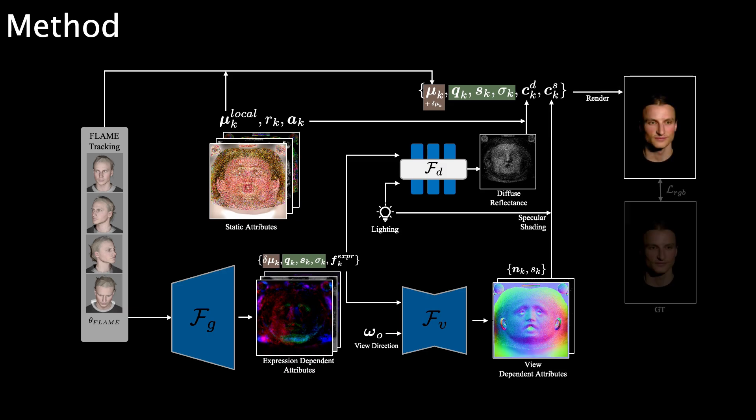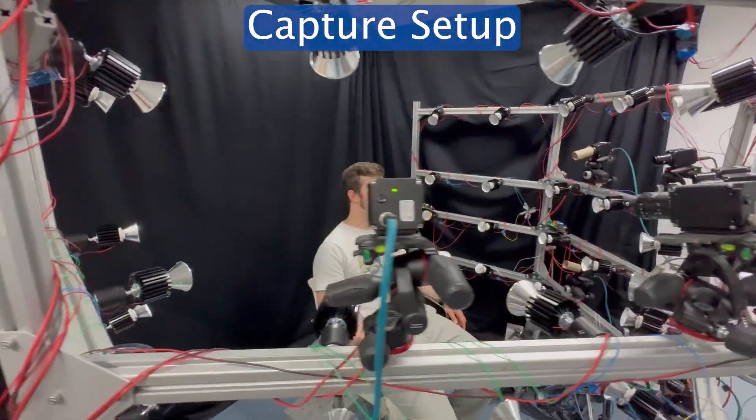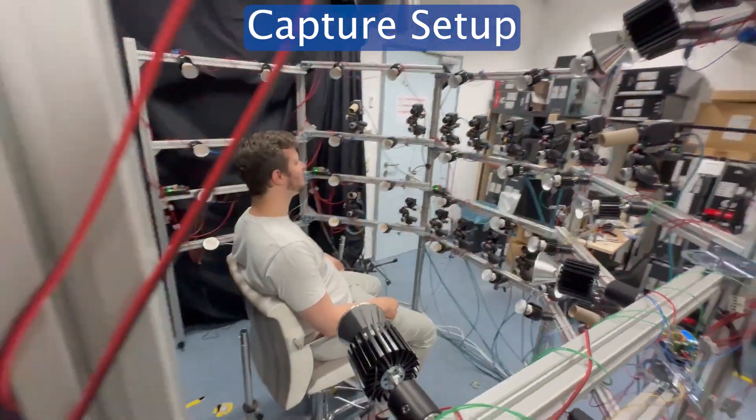Finally, we render the primitives and optimize our avatars with a photometric loss. To get calibrated lighting information during training, we built a custom light stage that is an order of magnitude more economical than existing solutions.